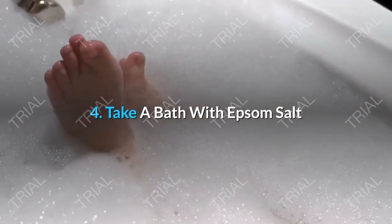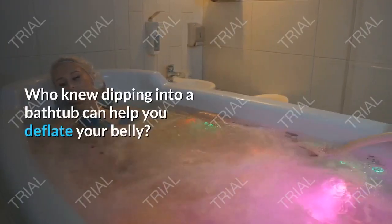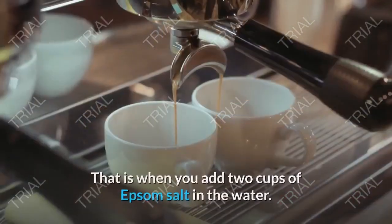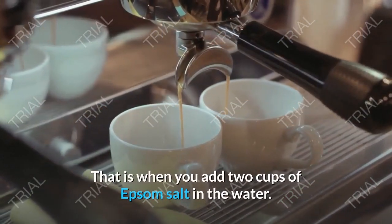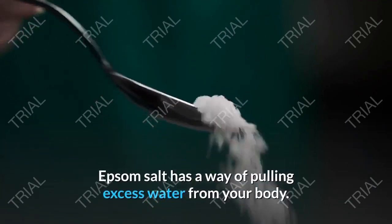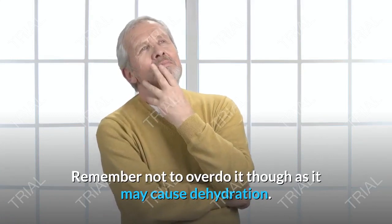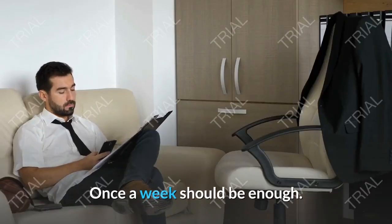Tip 4: Take a Bath with Epsom Salt. Who knew dipping into a bathtub can help you deflate your belly? That is when you add two cups of Epsom salt in the water. Epsom salt has a way of pulling excess water from your body. Remember not to overdo it though, as it may cause dehydration. Once a week should be enough.